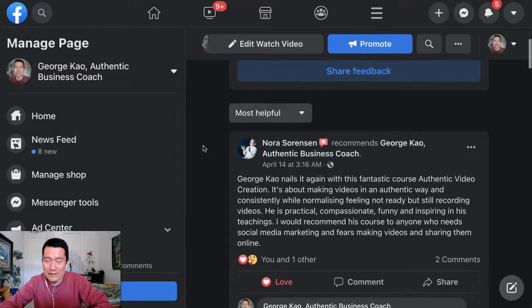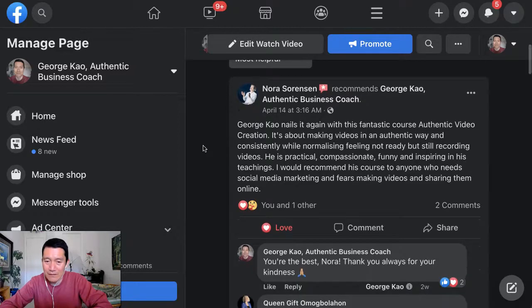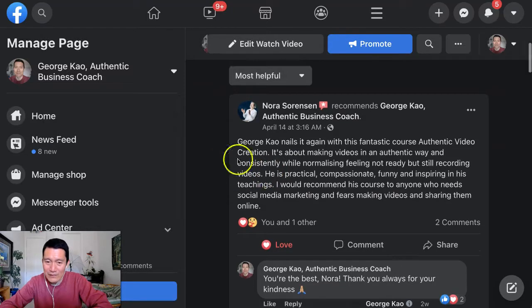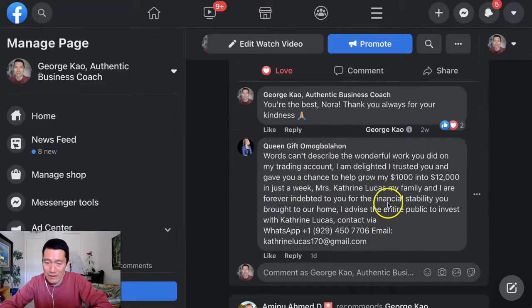Now, there are two places that spammy reviews happen. These days, it seems to happen very often on comments to legitimate reviews. So, for example, 'Thank you, Nora, for this wonderful review' — and then down here, this is a spam comment.